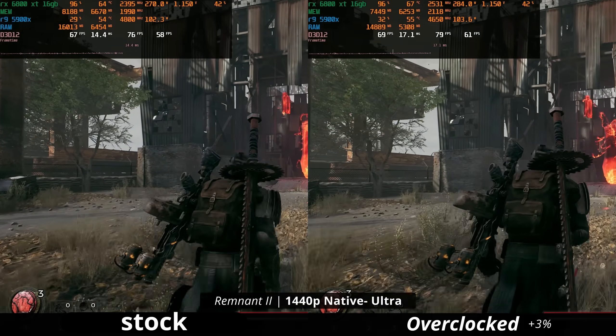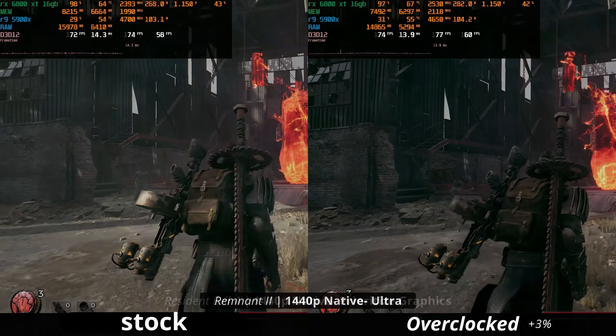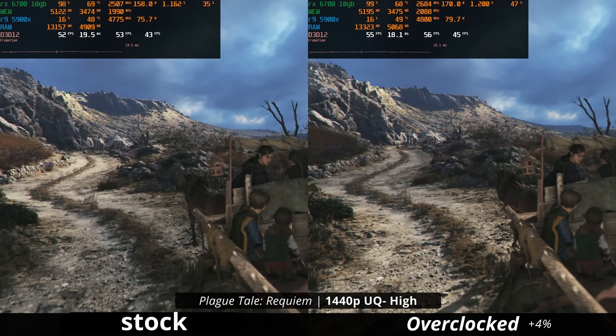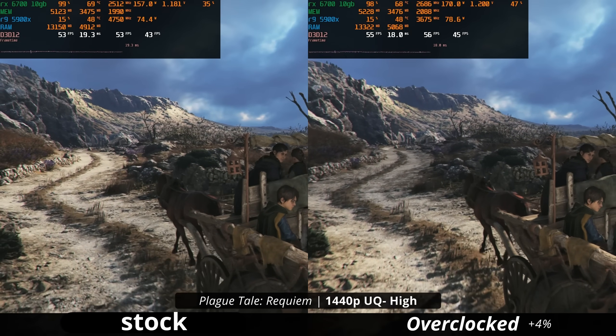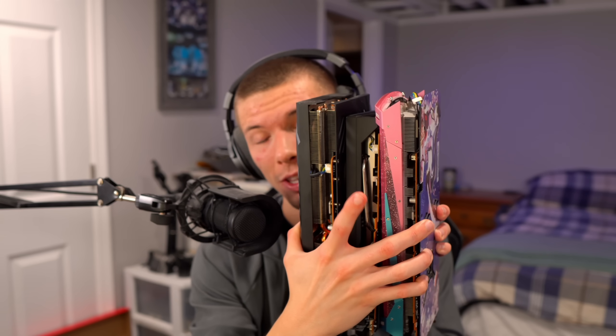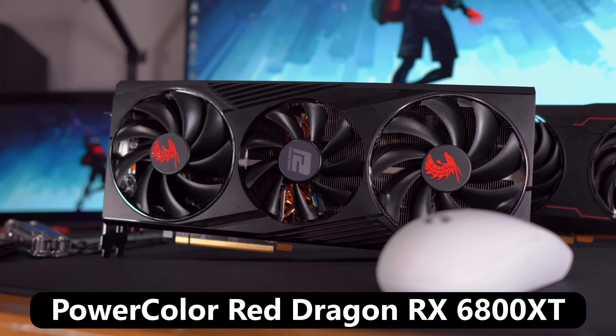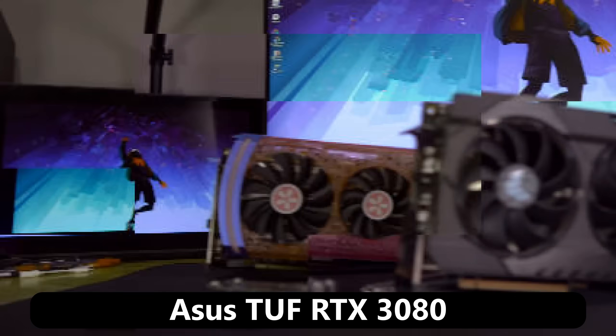Today I want to truly figure out if overclocking is viable in 2023 and actually visualize the effects of overclocking, because it's easy to say that overclocking is amazing — but how much FPS do you actually get? To test this, I have four graphics cards here today. You're going to look at this and count three; the other one is in my PC right now. I have a high performance graphics card from both AMD and NVIDIA.